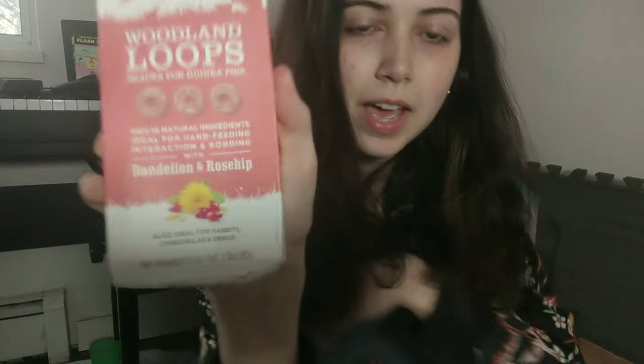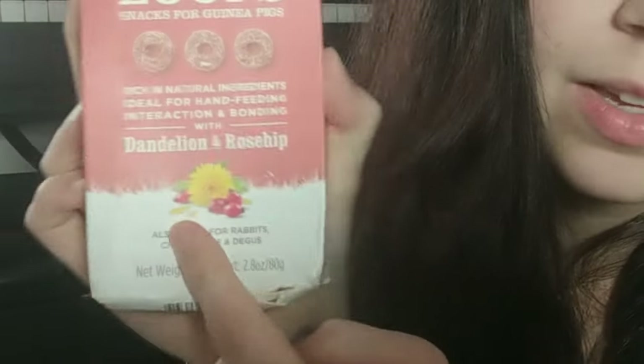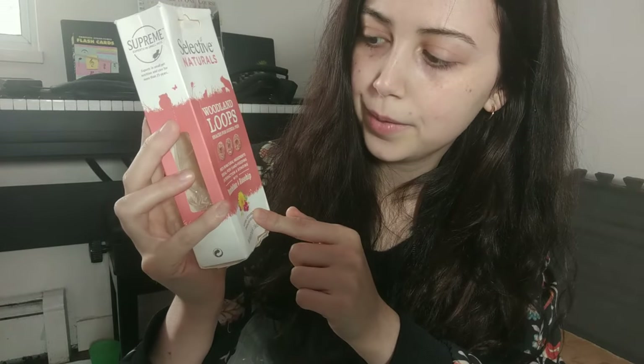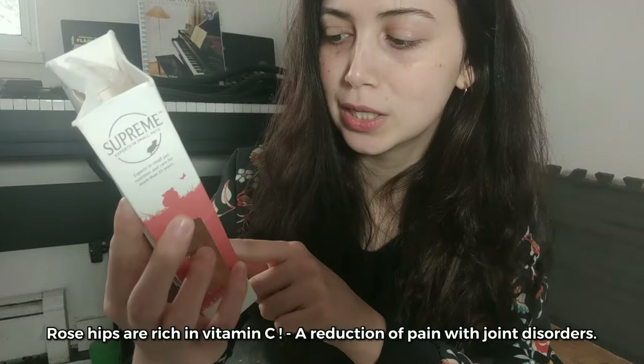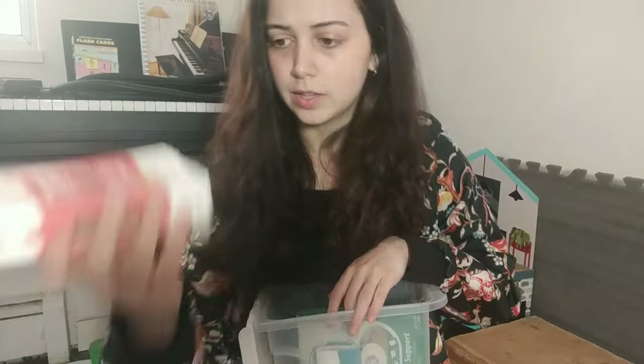Another Selective Naturals — I try to get treats with ingredients I might have a hard time finding. This one has dandelion, and Cricket loves dandelion. Spring is coming up and I'm going to be going outside picking dandelion flowers for them as a snack — that's exciting! It also has rose hip, which I'm not totally sure about but it is safe for rabbits. I think this one might actually be expired.